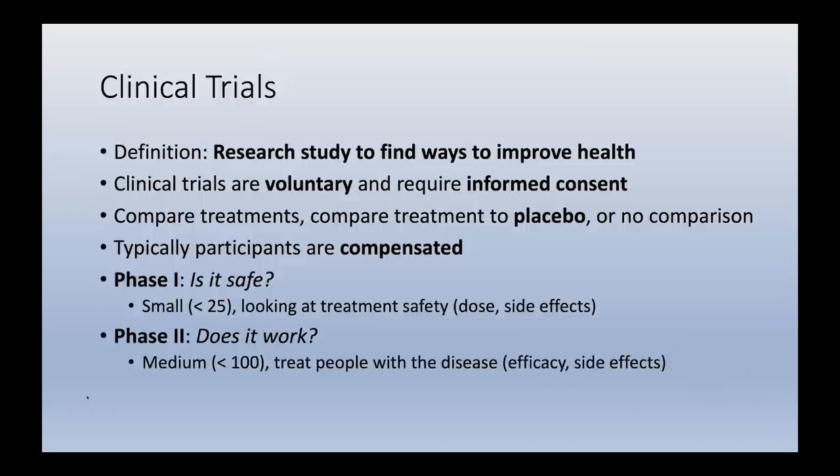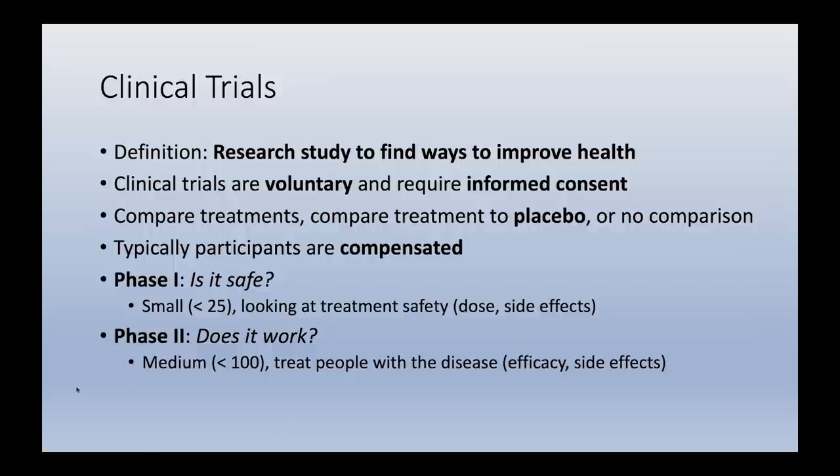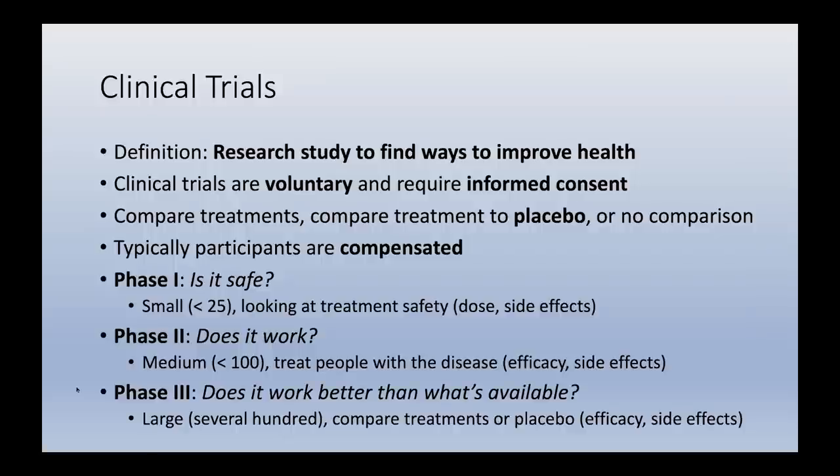Phase two clinical trials answer: does the treatment work? These are medium-sized trials, usually 100 people or less, treating people who have the disease. They look at whether the treatment works and what the side effects are. Phase three trials answer: does this treatment work better than what's currently available? These are larger trials — several hundred people or more — comparing treatments to current standard of care or to placebo if no great treatment exists.